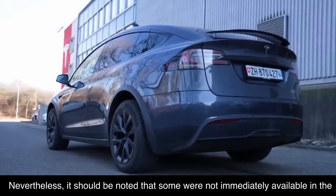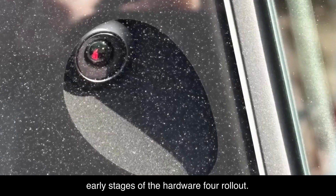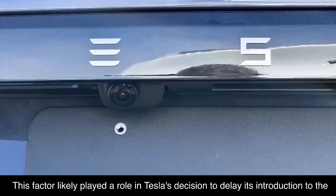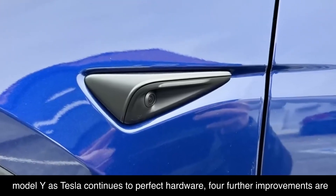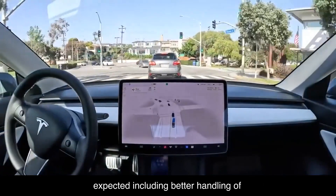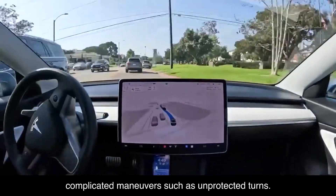Nevertheless, it should be noted that some components were not immediately available in the early stages of the Hardware 4 rollout. This factor likely played a role in Tesla's decision to delay its introduction to the Model Y, as Tesla continues to perfect the hardware. Further improvements are expected, including better handling of complicated maneuvers such as unprotected turns.